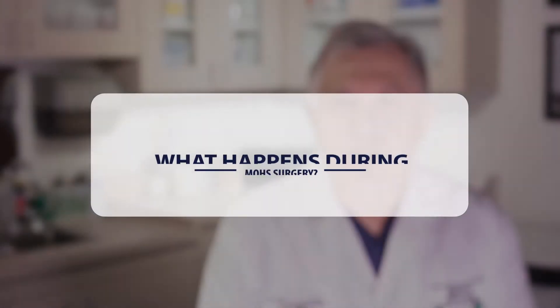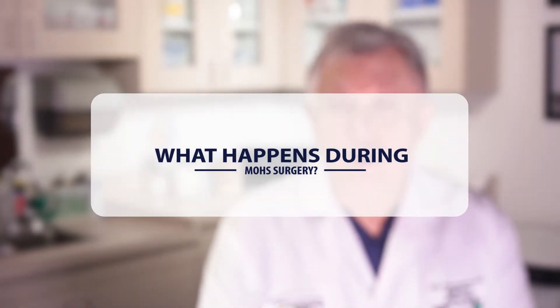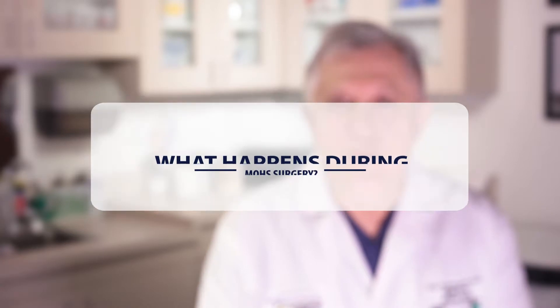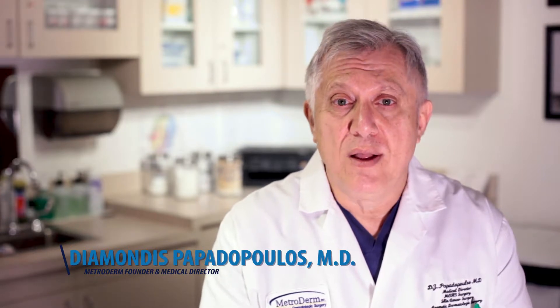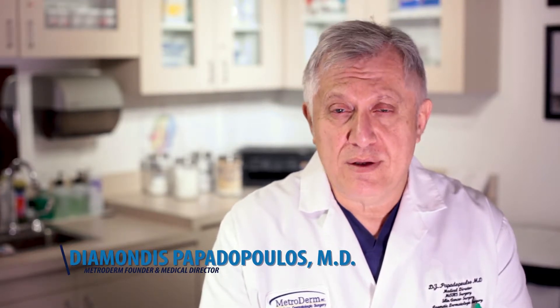What happens during Mohs surgery? During Mohs surgery, usually a biopsy will have been performed before the Mohs surgery is performed. That biopsy result may be either a basal cell, a squamous cell carcinoma, or even a melanoma.